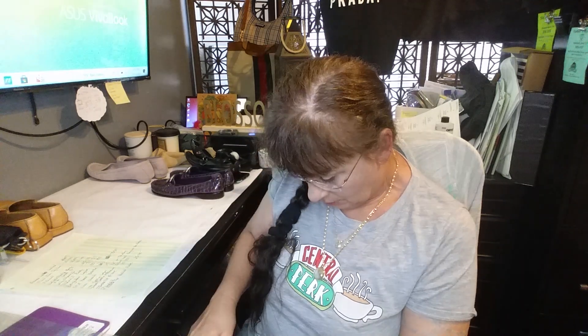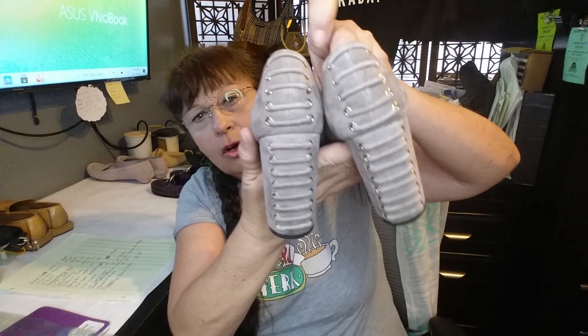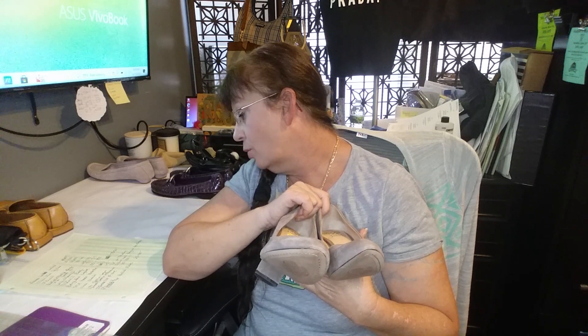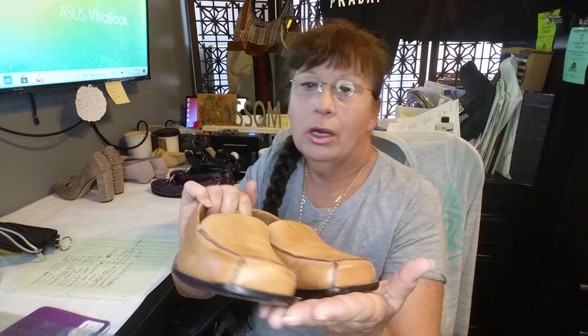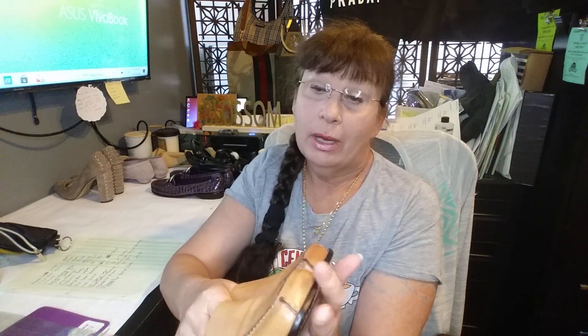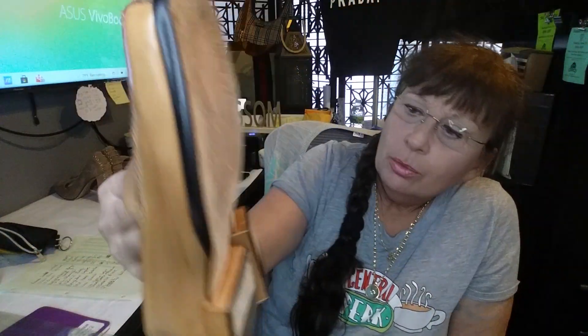I normally don't pick up Vince Camuto shoes, but these leather suede heels are very unique and pretty, in really good condition. They have insoles and I'm listing these for $65 — normally I can't get a decent price for Vince Camuto but these are unusual. Then I got Cole Haan Isabella loafers — these still have the original price tag of $185, excellent condition, size 6B. Beautiful Cole Haan; I'm probably going to list them between $75 and $80.